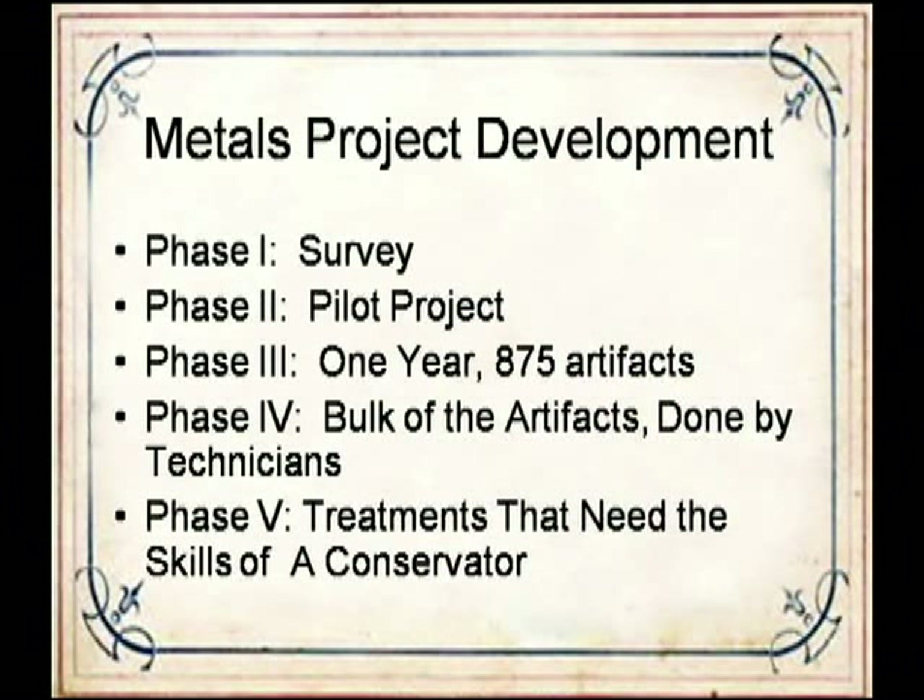The metals project was divided into five phases. Phase one was the survey itself. Phase two was a pilot project to determine the types of treatments needed and time required—on average, each object would require one to two hours of treatment. Phase three was one full year of treatment by a technician, during which about 875 objects were treated. Phase four is the current phase, with the bulk of the work being done over three years. Phase five will consist of any remaining objects requiring treatment by a trained conservator. The speaker was hired to carry out treatments during the second year of phase four.